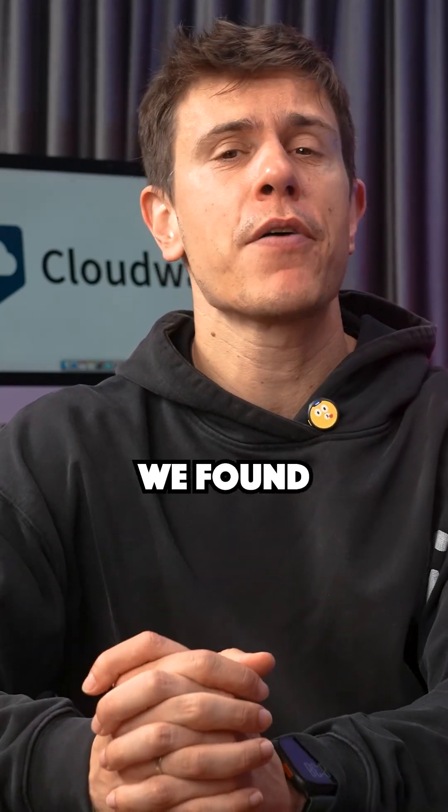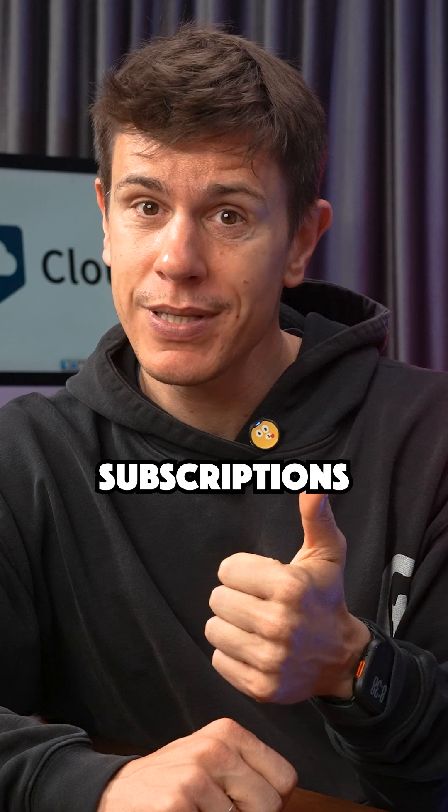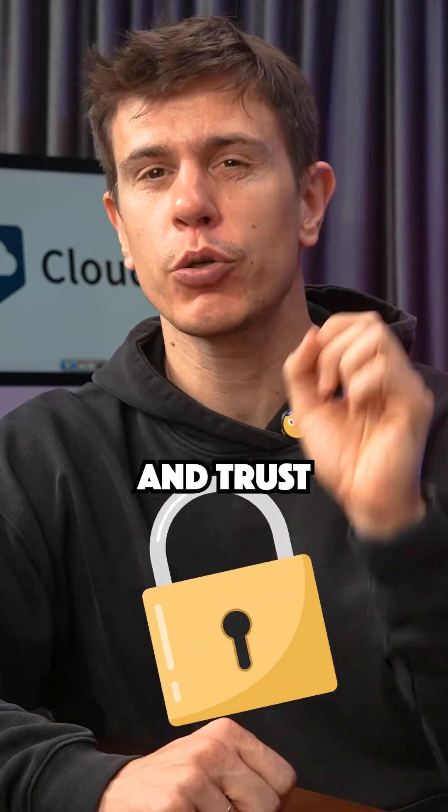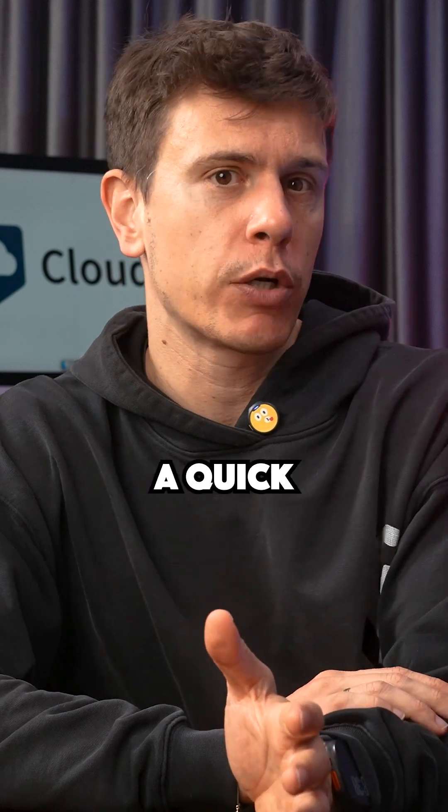Looking for OneDrive alternatives? We found three options that give you what OneDrive doesn't: lifetime subscriptions and client-side encryption. And trust me, that's a big deal for your privacy. We just published a full comparison, but let me give you a quick rundown.